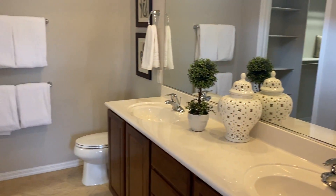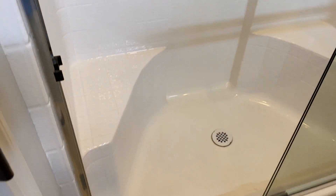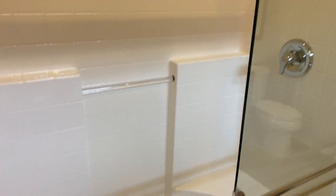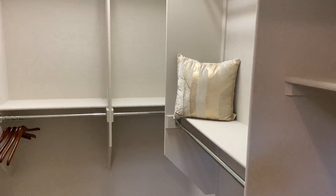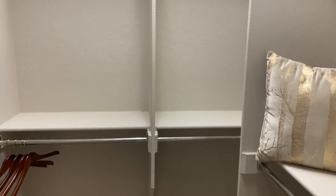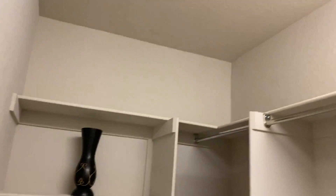The master bathroom. Shower. Walk-in closet. I like the big size, but I'm not a big fan of having to go through the bathroom to get to it.